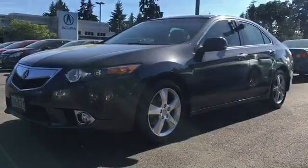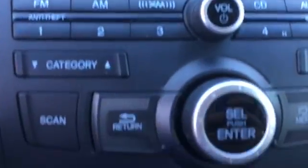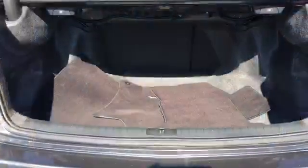Very sporty look, has a sunroof, leather power seats, dual seat memory, Acura premium sound, dual heated seats, paddle shifters, cruise control, Bluetooth, and a large trunk.